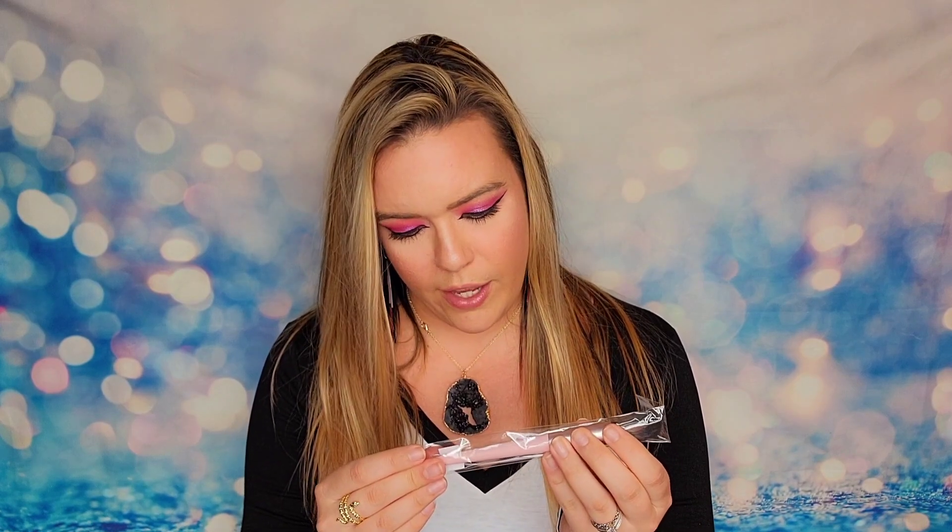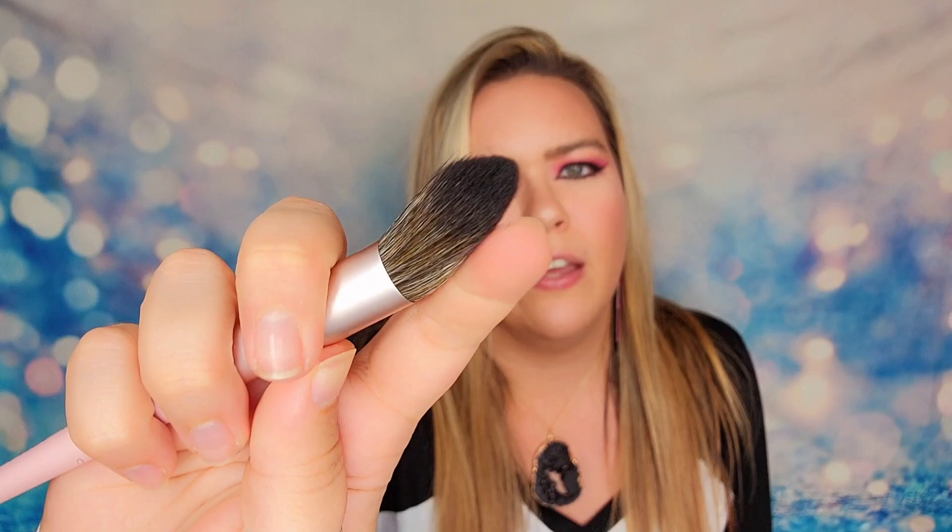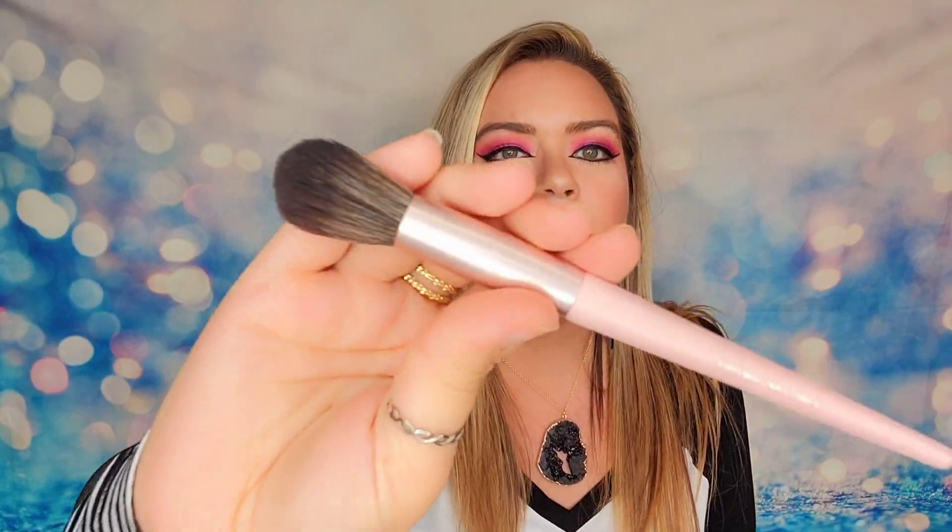Next item is a brush from a company called Jasmine Cosmetics. This looks like a facial brush. I would use this as like a highlighter, maybe even a blush. You could also use this a little bit as contour if you wanted to blend out your edges all around your scalp or something. So yeah, it's a decent brush.